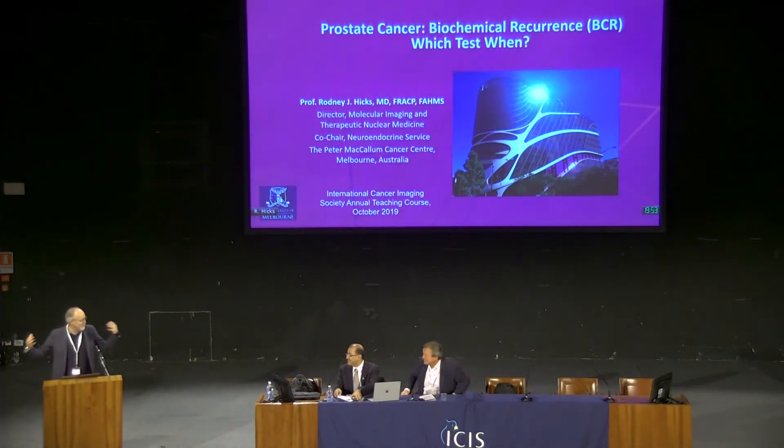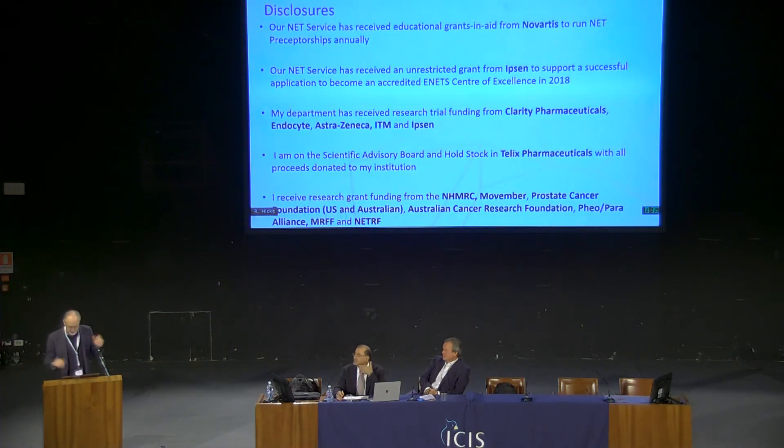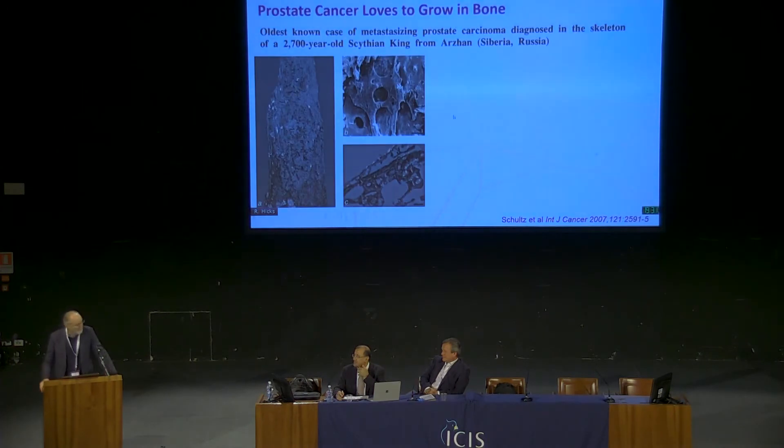Two hard acts to follow. Following Anwar and an Italian speaker, I'm going to have to speak with my hands a little bit more. It doesn't come natural to Australians to speak with their hands, but I'll do my best. I'm going to talk about prostate cancer — which test, when. These are my disclosures, none of which I personally benefit from, mainly for my department.